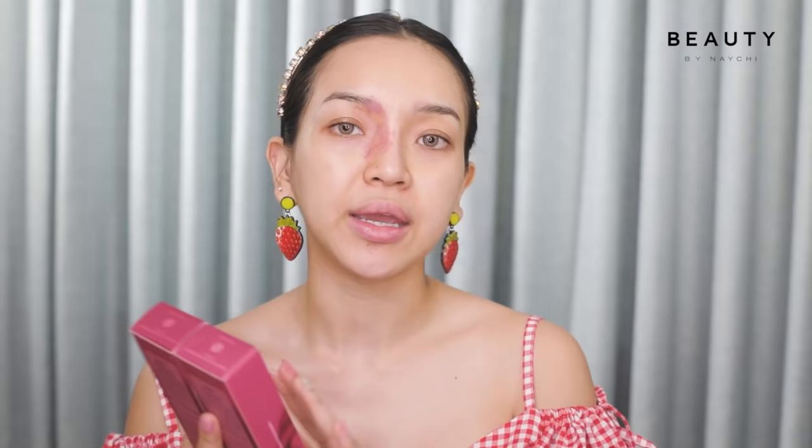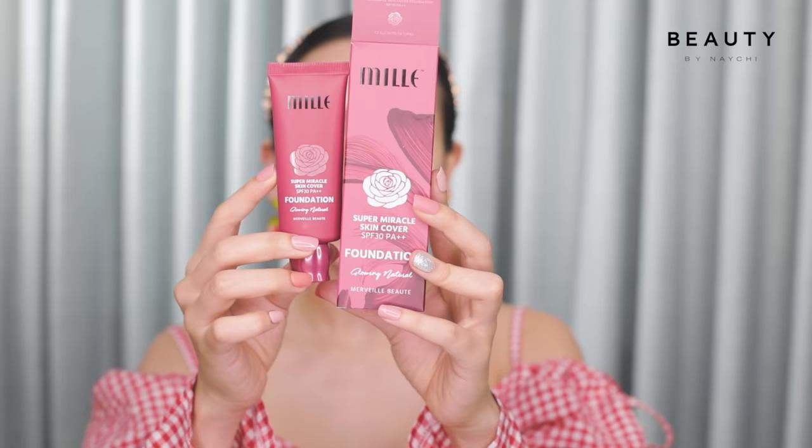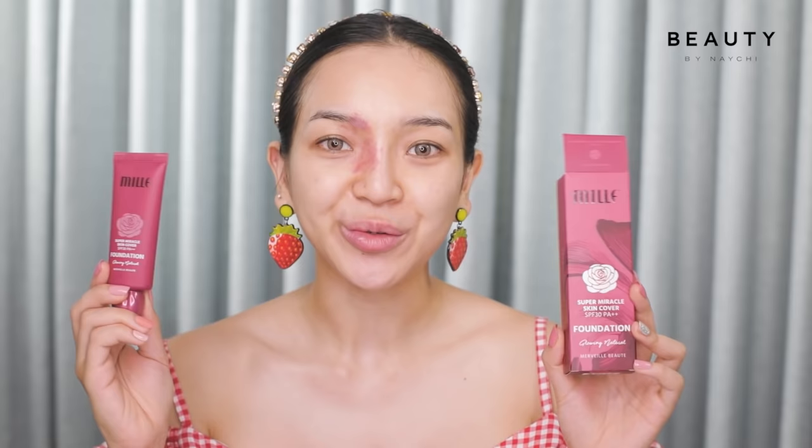So this is a matte finish look with a matte effect. It's silky and glowy natural. It has a matte color, and you can apply a lot of natural rose extracts.